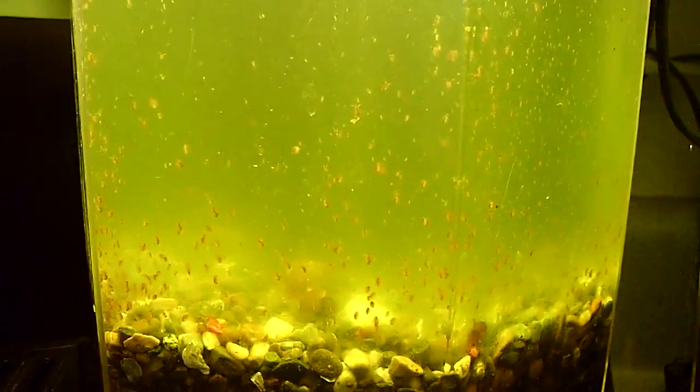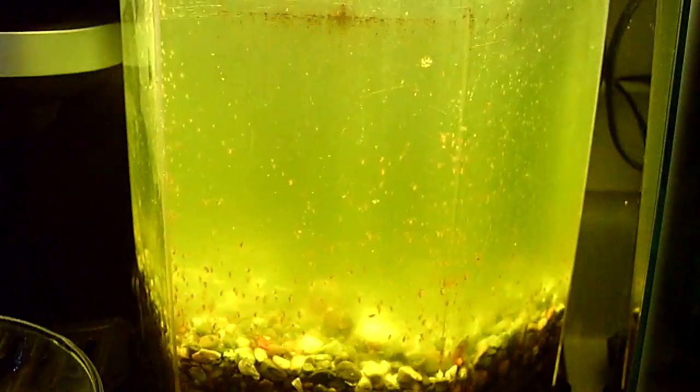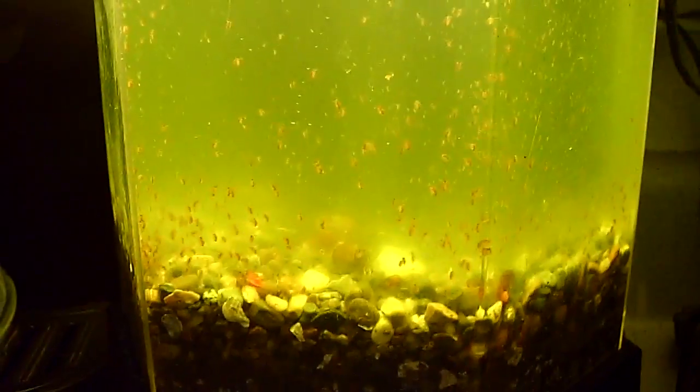They're inside of this little — I think it's a 2.2 gallon — it's like a little octagon aquarium. And it's got green water already built up in here.